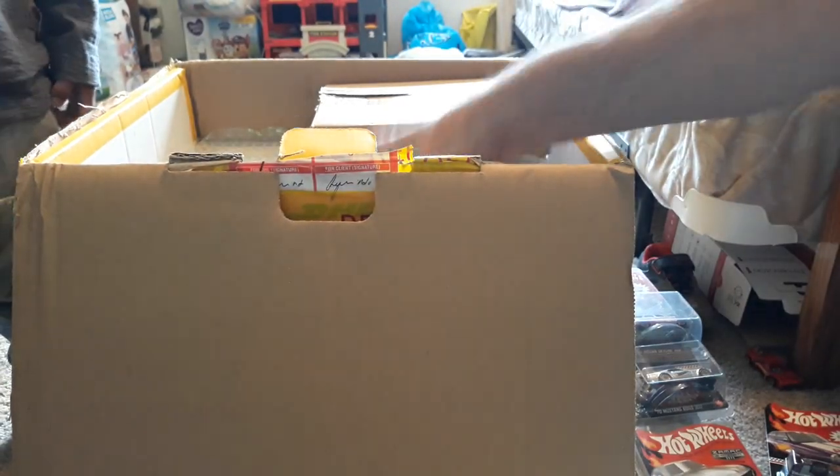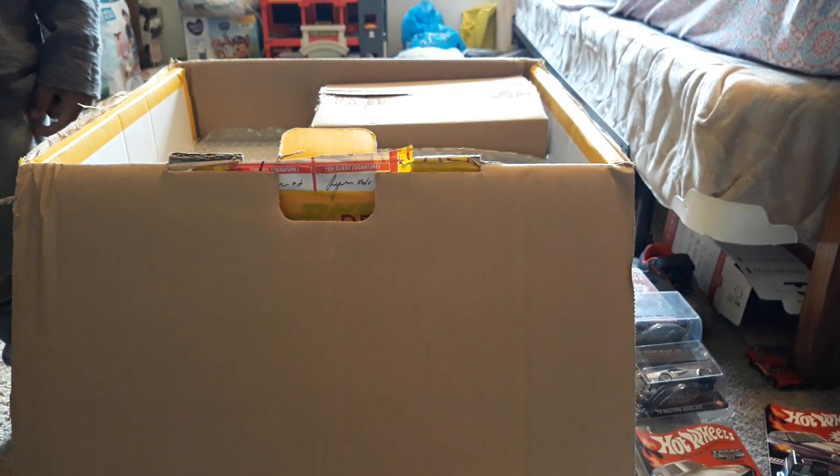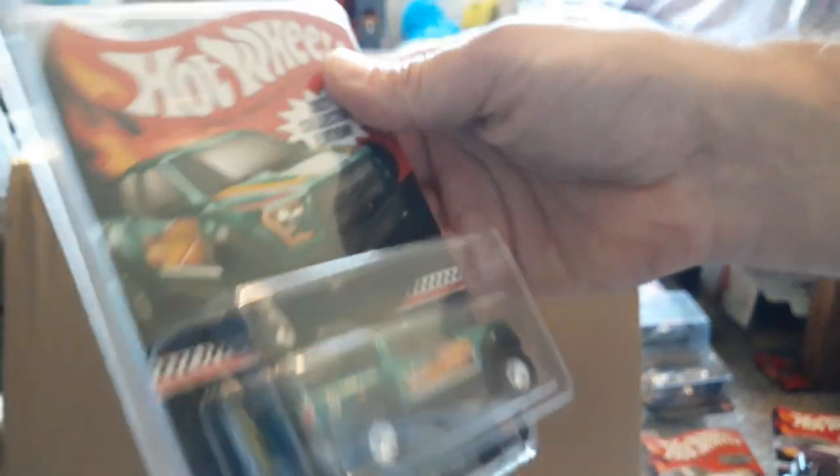And then we have some Meling Raptors — we got 4 or 5 of these. We can do like probably around $22-$23 bucks each on these. They include protecto pack.